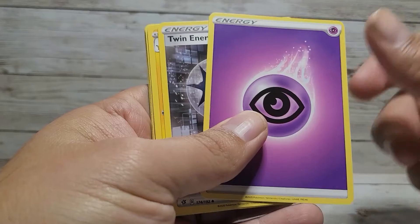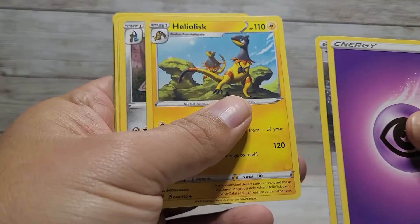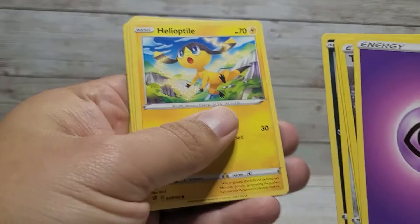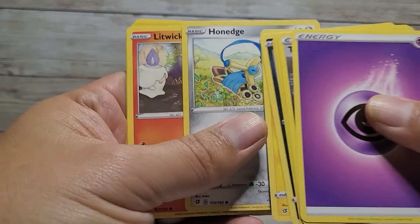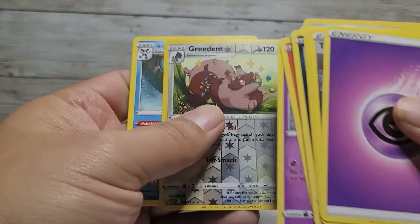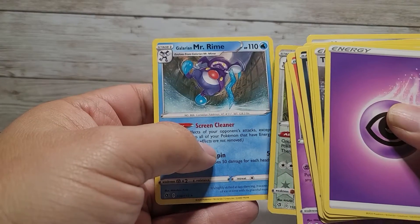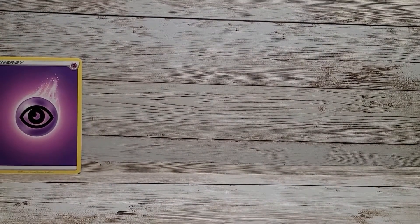Okay, I didn't guess the energy. We got: twin energy, Heliolisk Dual Blade, Trubbish, Helioptile, Honedge, Litwick, Corsola, a reverse Greedent, and a regular Galarian Mr. Mime. Something fun and different to try — just gonna spice up the video a little bit.